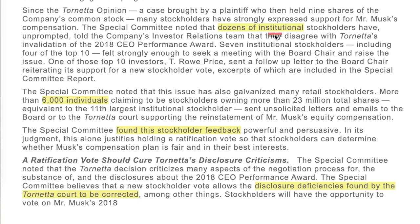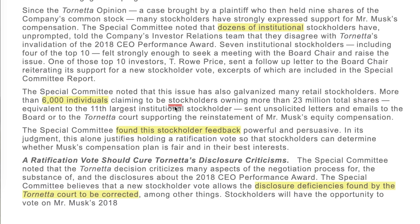The special committee noted that dozens of institutional stockholders have, unprompted, told the company's investor relations team they disagree with Tornetta's invalidation of the 2018 plan. Seven institutional stockholders, including four of the top 10, felt strongly enough to seek a meeting with the board chair to raise the issue. More than 6,000 individuals claiming to be stockholders owning more than 23 million shares sent unsolicited letters and emails to the board supporting the reinstatement of Elon's plan.